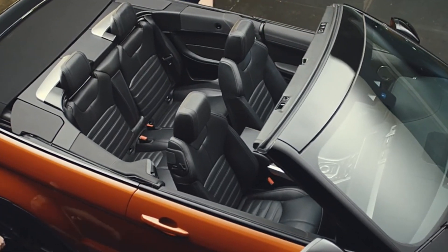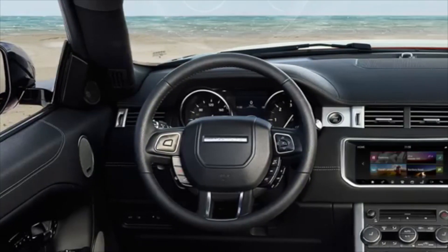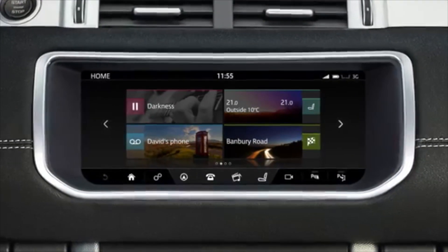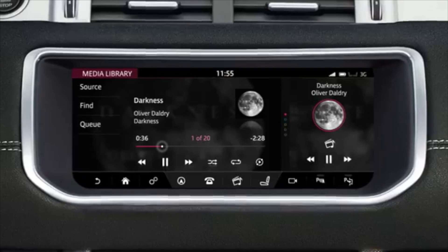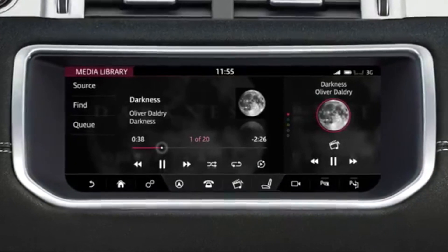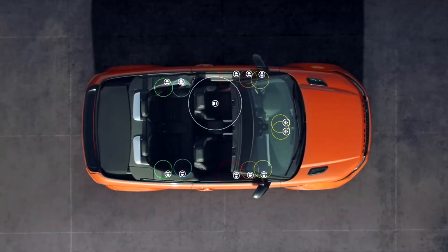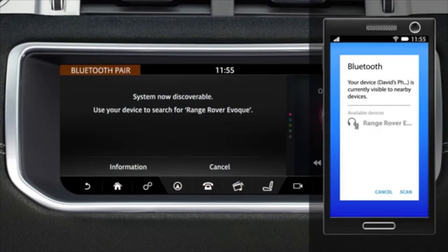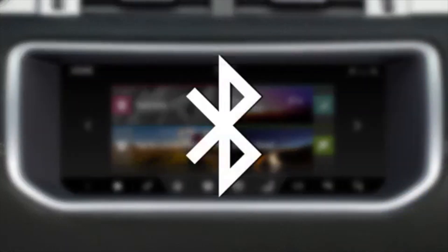The standard Land Rover InControl Touch Pro infotainment system allows music to be heard and felt the way it should be — bright trebles, deep bass notes, rich tones that let every instrument sing. These are the characteristics of the Meridian sound system, added to which the vehicle's 10.2-inch touchscreen has phone connectivity for two phones simultaneously and allows access to the vehicle's Bluetooth streaming.